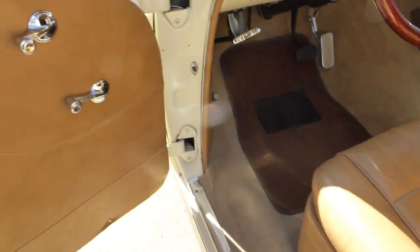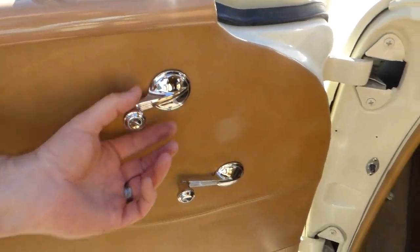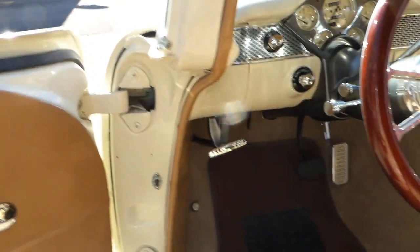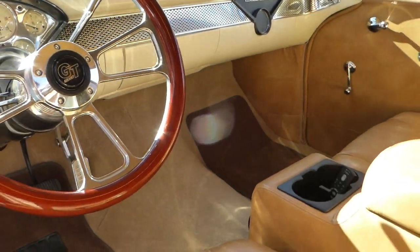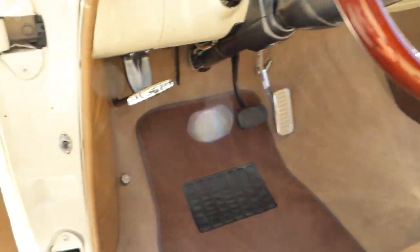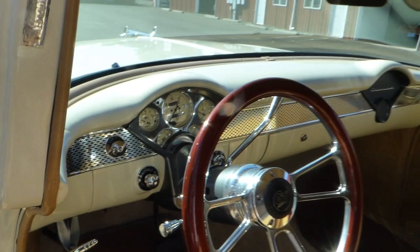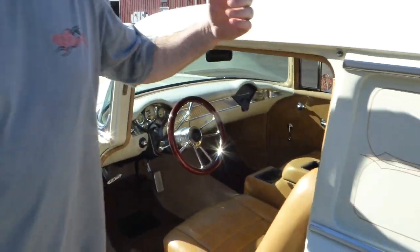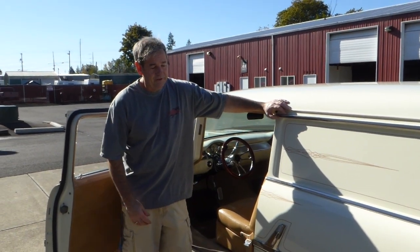All your window cranks and door latches and so forth are excellent — all brand new. The gauges are Auto-Meter and they're antique-faced, a nice arrangement there and they all work. The transmission is a 700R4 automatic with overdrive, which of course we all love — that's a nice feature for rolling down the freeway.